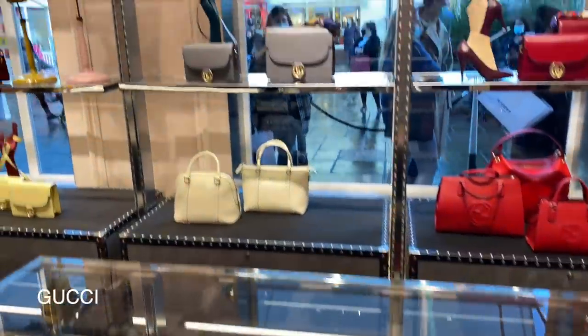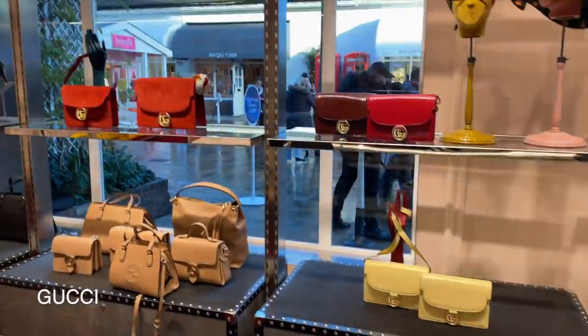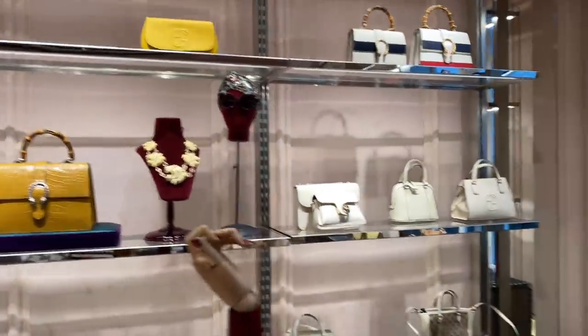It's the best thing when you have a purpose for your trip and you actually find what you were looking for. Most of the Gucci bags are around a thousand pounds - you can get lucky and get some for around 800. They had some gorgeous white ones this time which I absolutely loved with the Gucci logo.